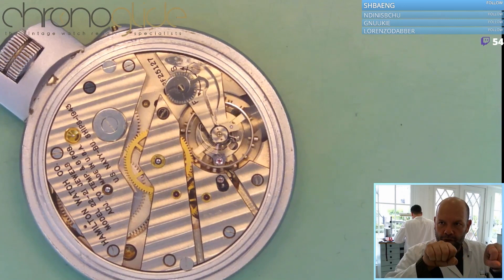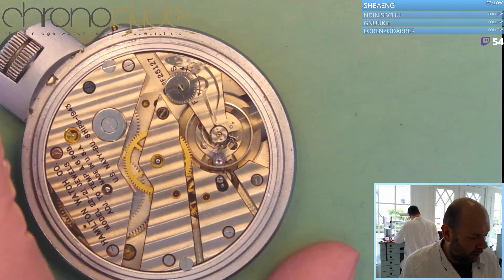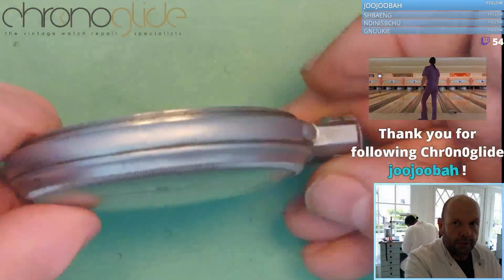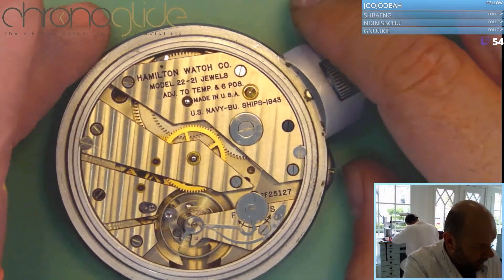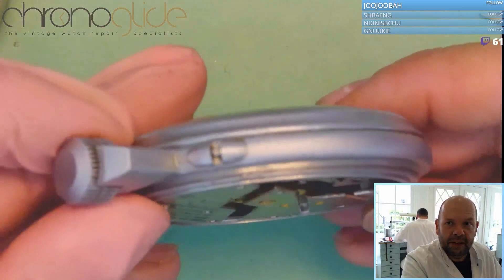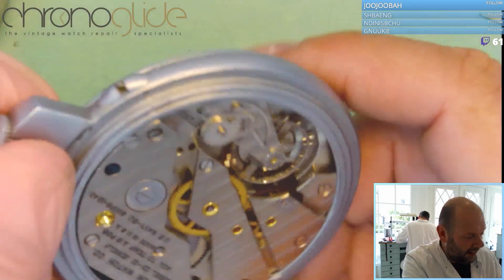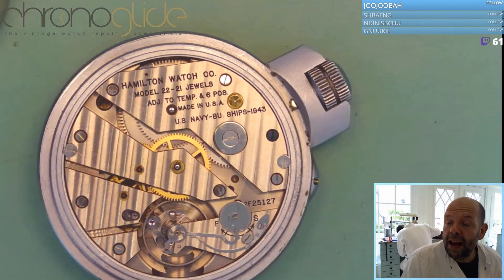But if the watch is tilted and there's a heavy point in the balance wheel — think of the front wheel of your bicycle, if there's a heavy point it will go downwards — that makes a complete mess of the accuracy. So it's adjusted in six positions: dial up, dial down, crown at 12, 3, 6, and 9. The more positions it has been adjusted to, the more accurate the watch.